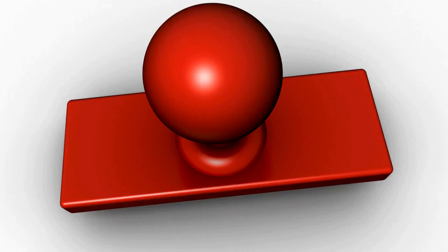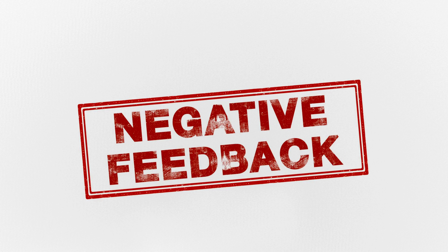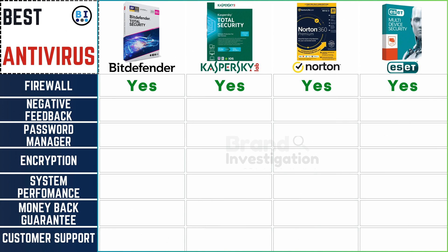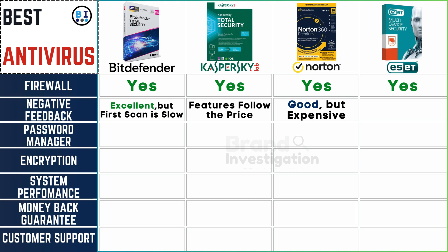Read user reviews to spot any common issues. User feedback highlights Bitdefender's excellence despite a slower initial scan, Kaspersky's features aligning with its pricing strategy, Norton's effective but pricier solution, and ESET, while good, being noted for being less user-friendly.